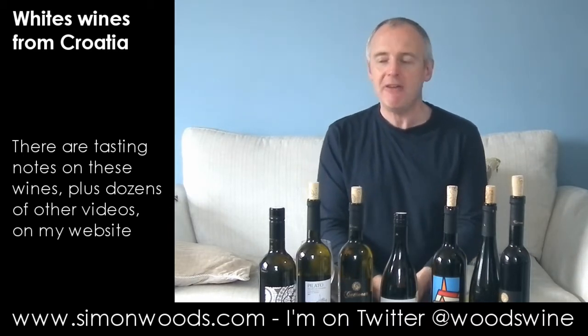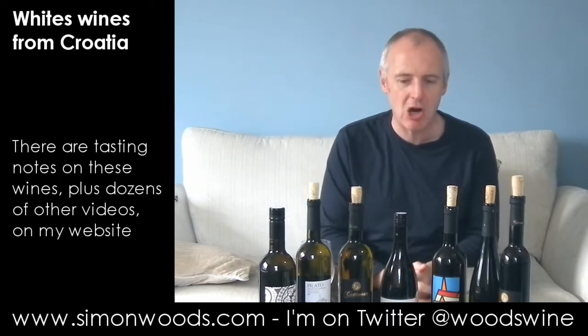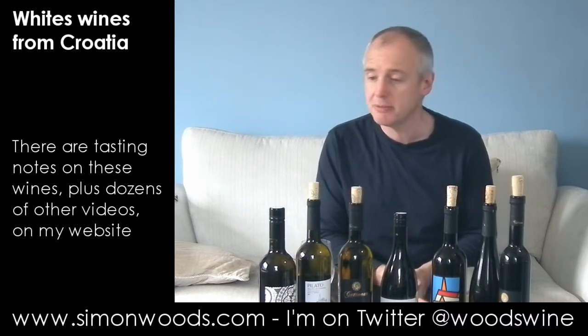Hi there, Simon from simonwoods.com. I have seven wines from Croatia in front of me. Does Croatia feature on your wine radar? Maybe one of these will pique your appetite. Some of them are in short supply, some of them are available in Marks and Spencers. We'll start with Marks and Spencers.